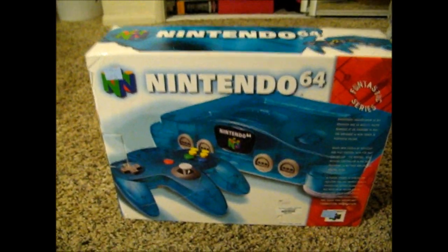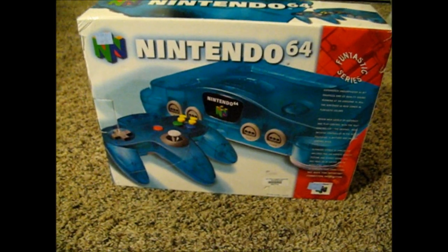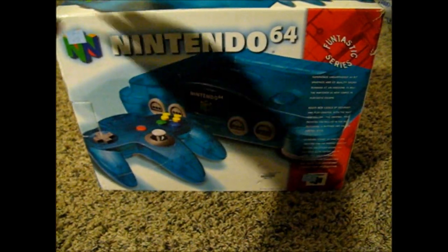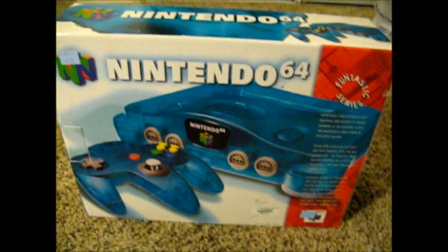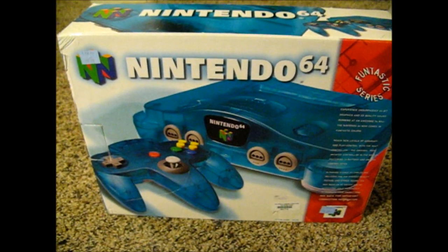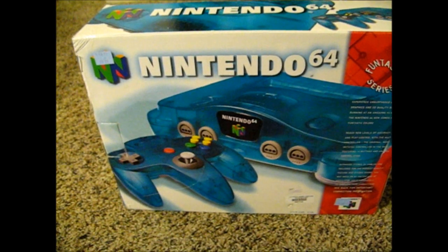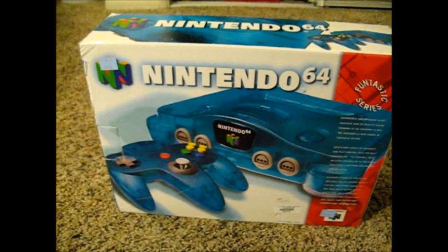What up guys, this is Syphic back once again with a cool little pickup. I walked into a Goodwill and saw this behind the counter. I've been wanting a Nintendo 64 for quite some time now, and was waiting for something to pop up, something like this, to get me to finally buy one.